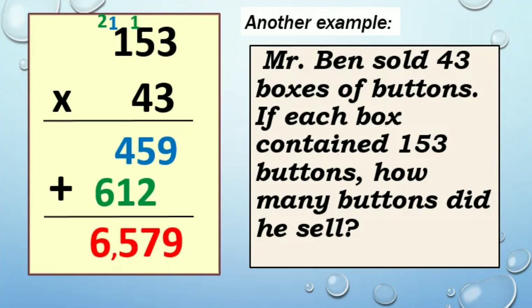Another example. Mr. Ben sold 43 boxes of buttons. If each box contained 153 buttons, how many buttons did he sell? Let's multiply 153 by 43. Start with multiplier 3: 3 times 3 is 9, 3 times 5 is 15 carry 1, 3 times 1 is 3 plus 1 is 4 — giving 459. Continue with multiplier 4: 4 times 3 is 12 carry 1, 4 times 5 is 20 plus 1 is 21 carry 2, 4 times 1 is 4 plus 2 is 6 — giving 612. Then sum up: 459 plus 612, the answer is 6,579.